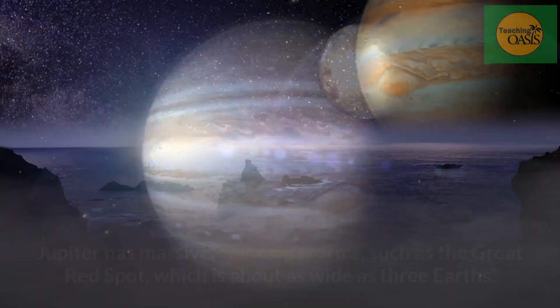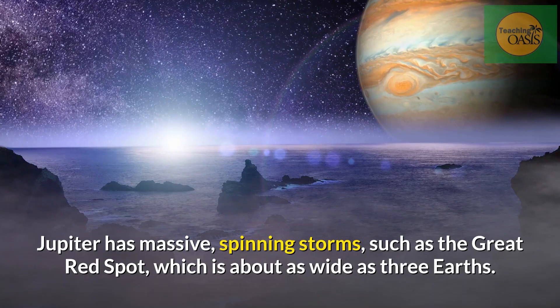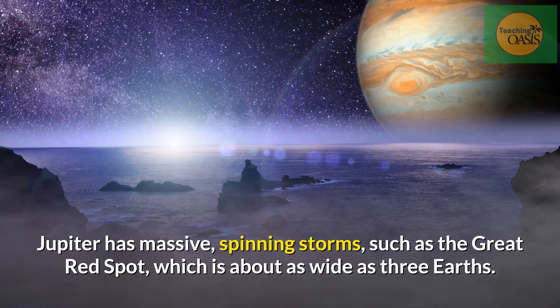The outer planets: Jupiter. Jupiter is the largest planet in the solar system. Jupiter has massive spinning storms, such as the Great Red Spot, which is about as wide as three Earths. Jupiter also has faint rings.